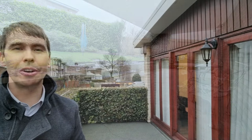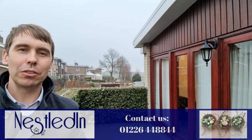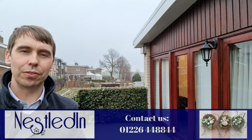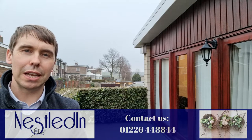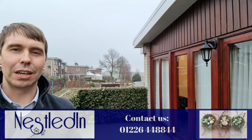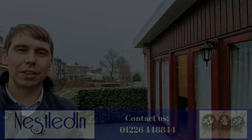To view this stunning home please contact our office. Our telephone number is 01226 448844, our email address is hello at nestledin.co.uk. If you've got any questions please don't hesitate to get in touch, we would love to help. Thank you so much for watching this video.